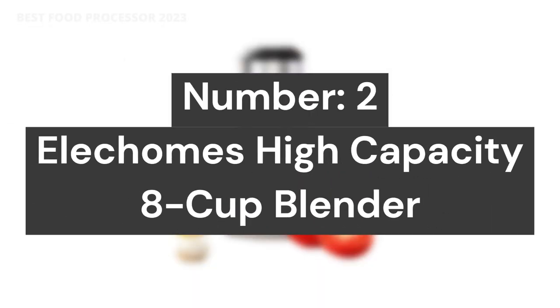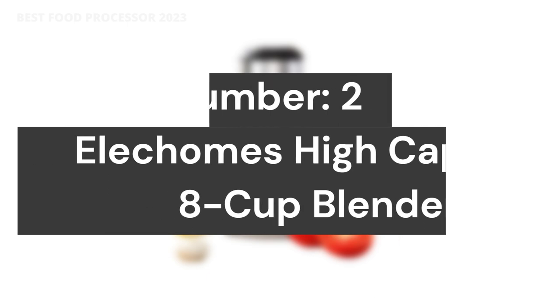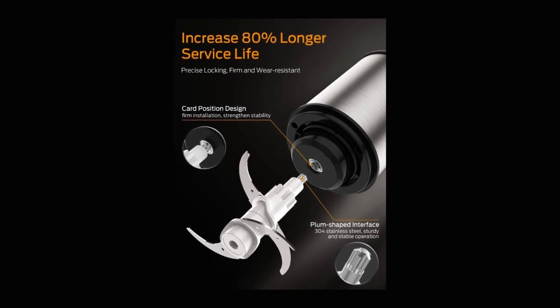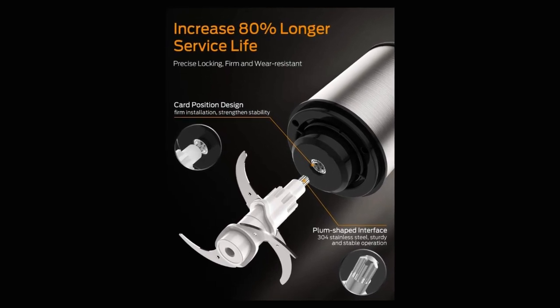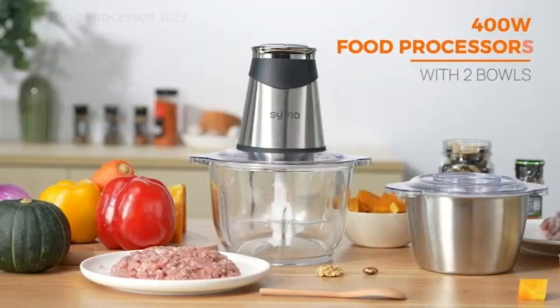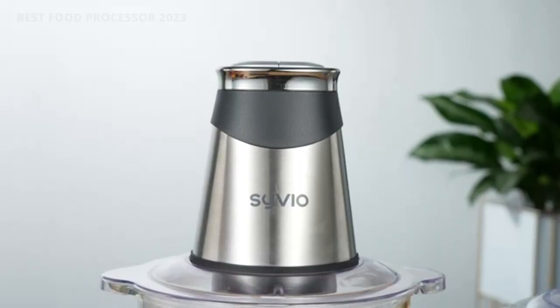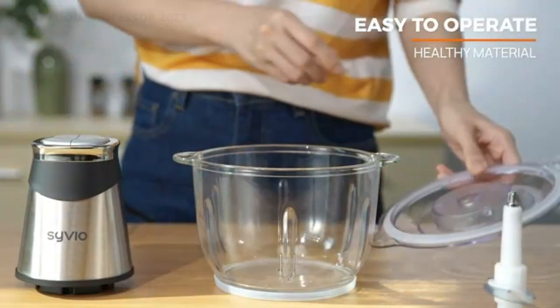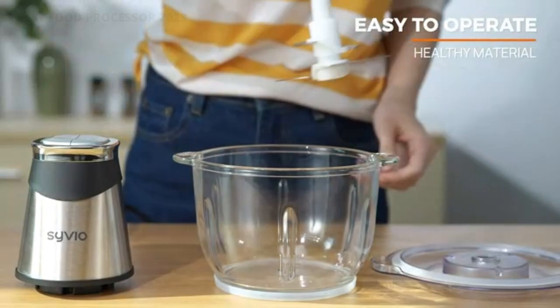Number 2: Ellicombs High Capacity 8-Cup Blender. Safe and worry-free use — unique overheating protection automatically stops the unit at high temperatures until fully cooled. The three-layer thick stainless steel shell is durable and anti-deformed. The built-in mute bearing can effectively reduce the noise of high-speed motors, creating a quiet cooking environment.